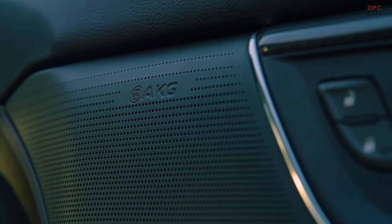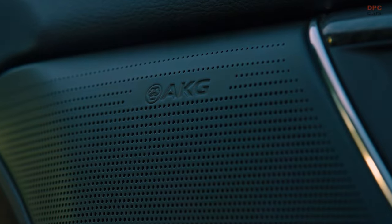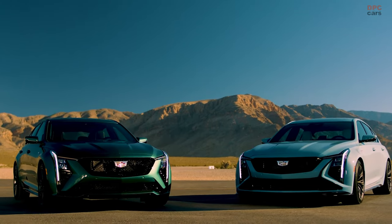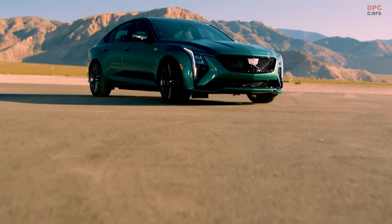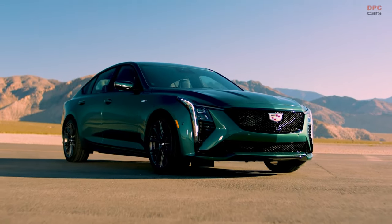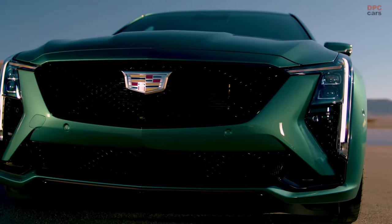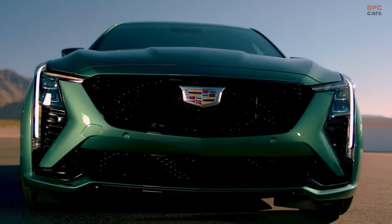Further enhancing the tech-rich environment are features such as the head-up display showing critical lap time details, access to the AliveDrive mobile application for performance analysis away from the vehicle, and a new performance in-vehicle app showcasing real-time display of power, torque, and an array of performance gauges.